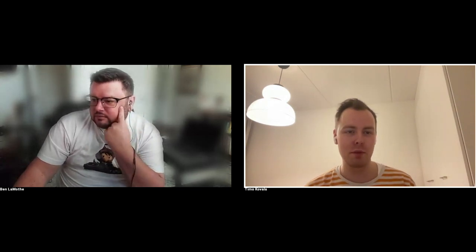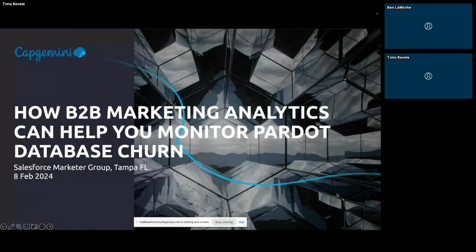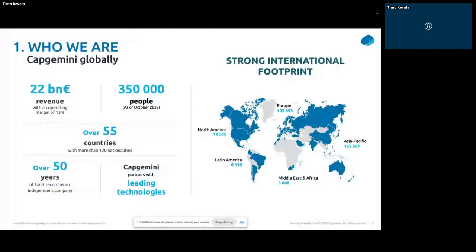Today we'll be talking about B2B Marketing Analytics. I'll be doing a short intro into what it is, because I know it's not the most commonly used Pardot — or account engagement — functionality. Please do excuse me for using 'Pardot'; you can't teach an old dog new tricks. I sometimes call it by that lovely name. I'm going to stop video since I've started screen sharing. Can you guys see my screen?